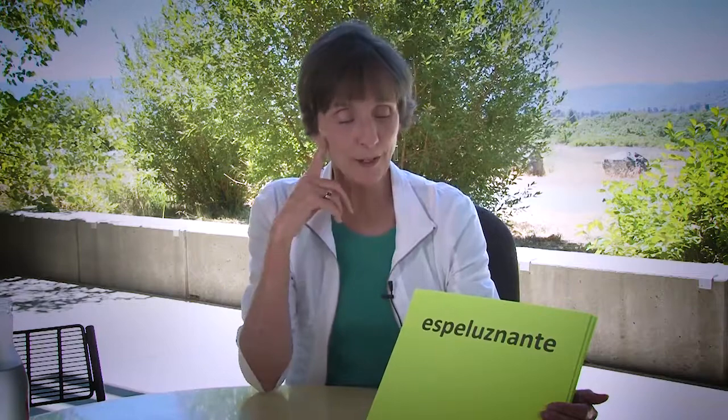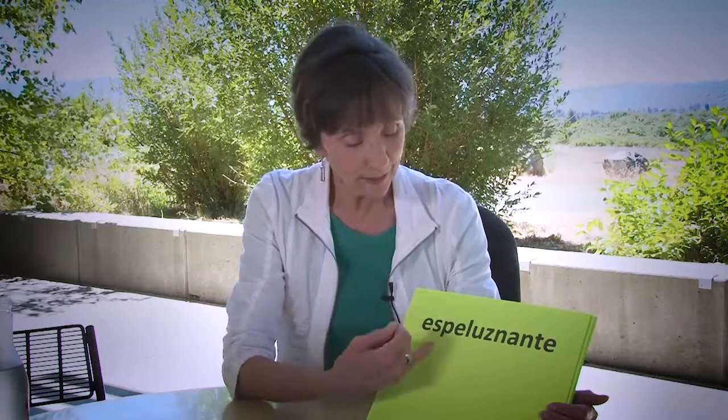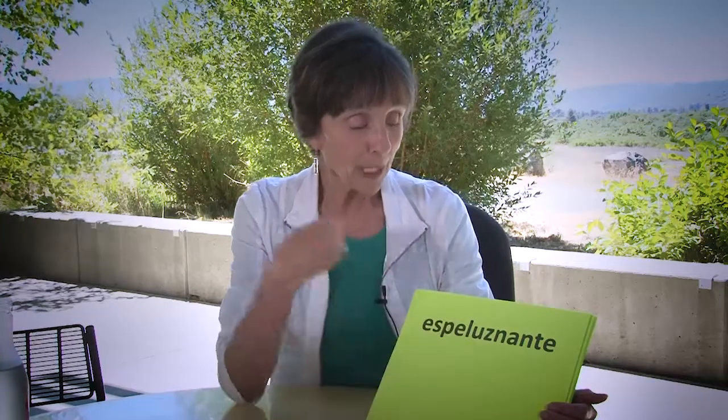This one is not so easy to spot, but it's the most recent one I came across: espeluznante. I'd seen this word before and forgotten it, but then I looked it up and found it means horrifying or hair-raising. And look — there's the root for hair: pel, as in pelo. I also had to practice pronouncing it: espeluznante.